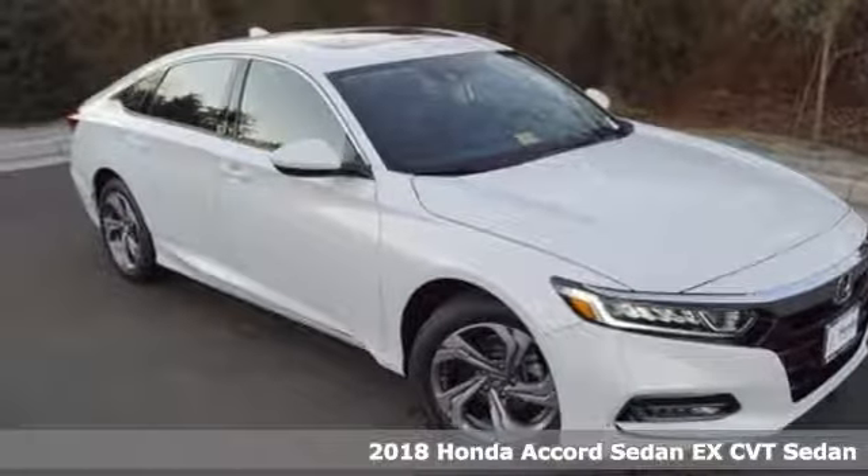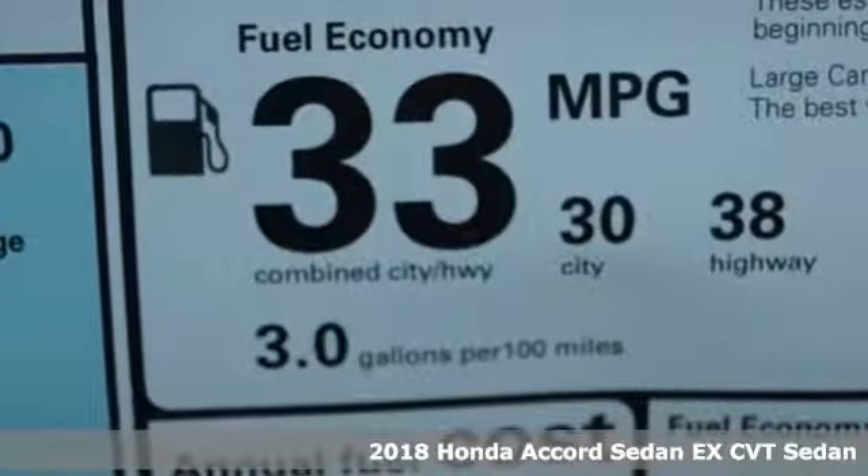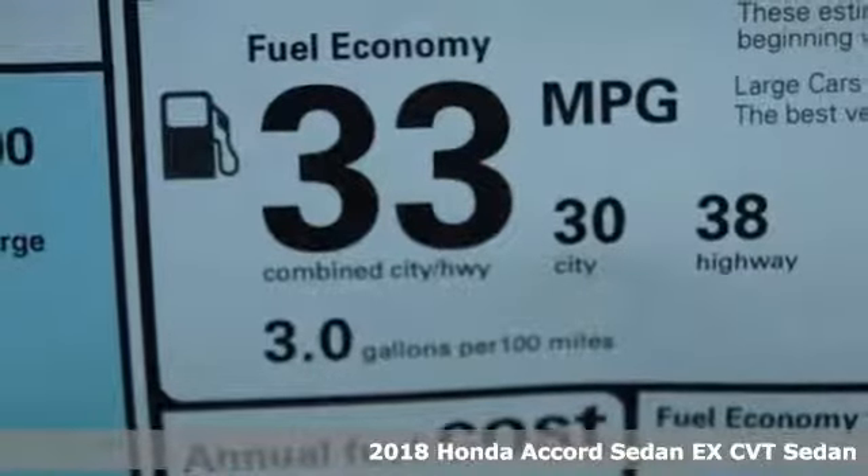It's a 2018 Honda Accord Sedan. Honda's created some of the most admired vehicles on the planet.